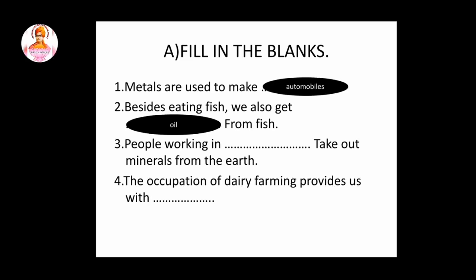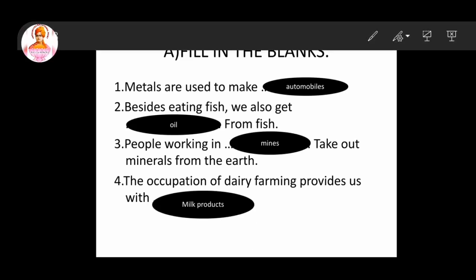Third question: people working in dash take out minerals from the earth. So this answer is mines. Fourth question: the occupation of dairy farming provides us with milk products.